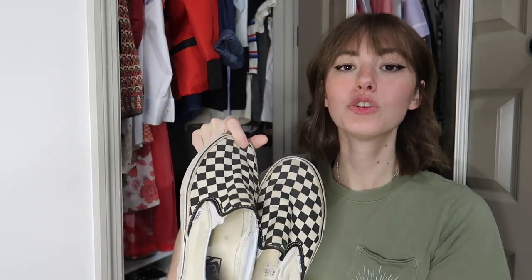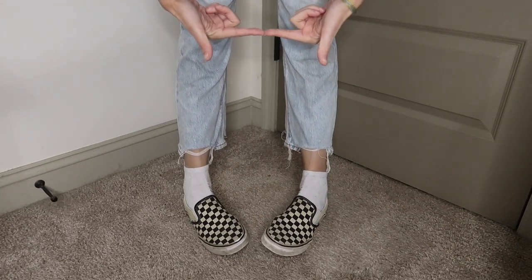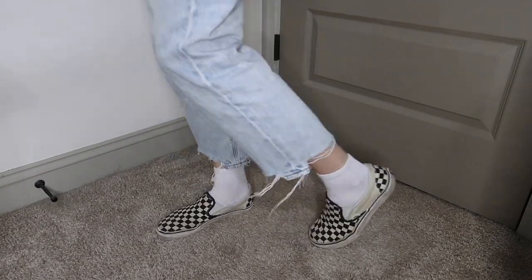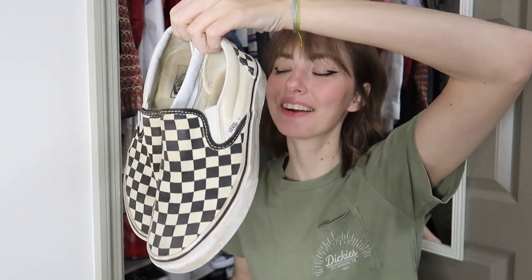I don't wear these anymore — I haven't worn these shoes since like high school. I used to only wear these thin-soled ones because I thought my feet were so big, and the other ones made me look like I was wearing clown shoes. When in reality, these probably made me look like I was wearing clown shoes too, but that's okay. The next pair of shoes are my old slip-on checkered Vans. I stopped wearing these for a hot minute and then somehow recently got back into wearing them. I don't really know why, I mean they're kind of cool — hopping back on the Converse train.